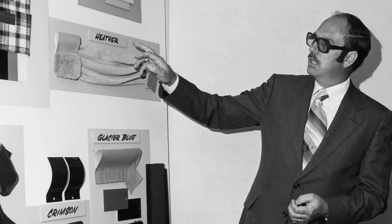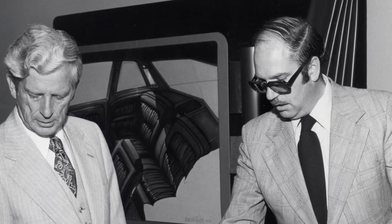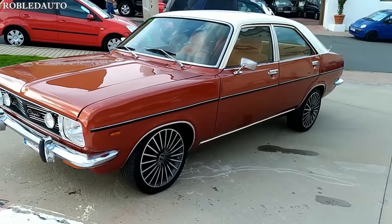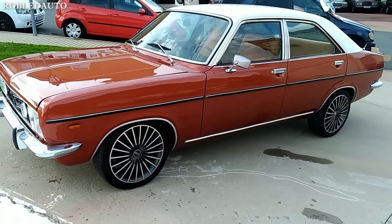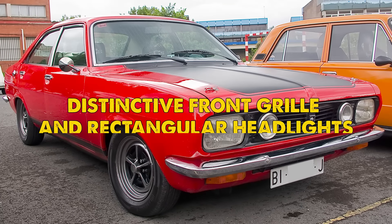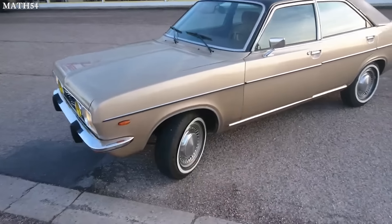At the helm of this unified design effort was Roy Axe, the creative mind who led the Roots design team. His task was monumental: to create a vehicle that would seamlessly blend British sophistication with French flair. The result was a car that broke away from conventional European design norms of the time. The Chrysler 180 featured a clean, modern silhouette with a distinctive front grille and rectangular headlights that gave it an unmistakable presence on the road.